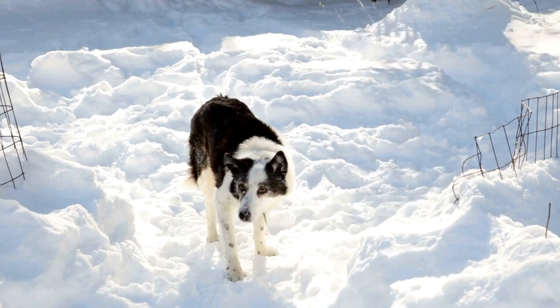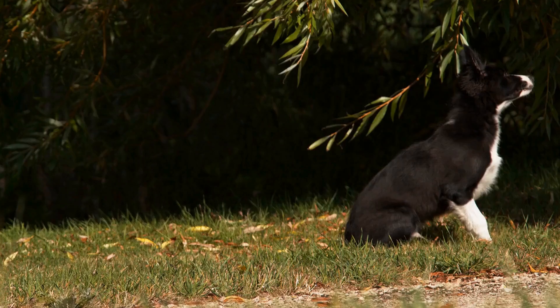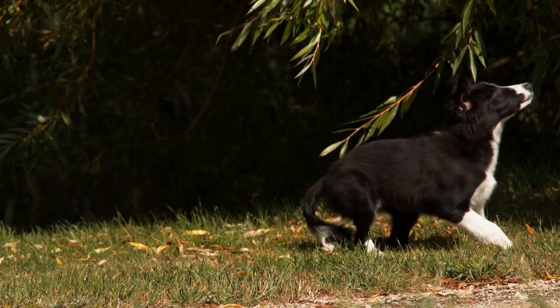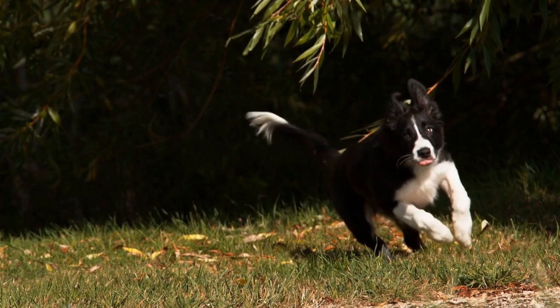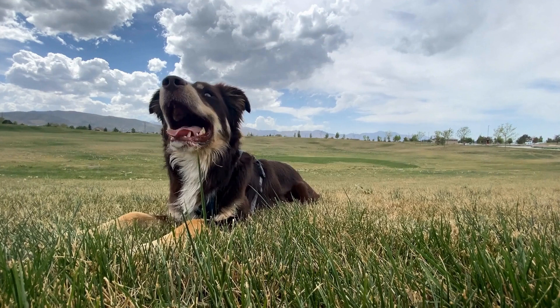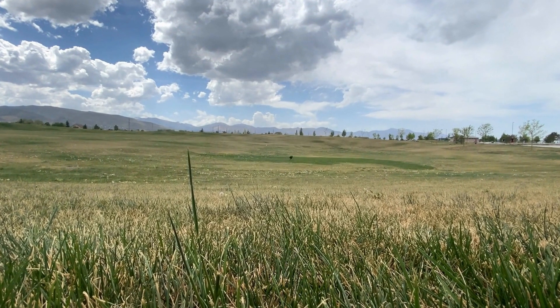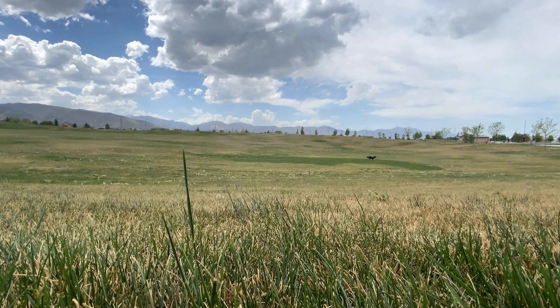Conclusion. Playtime is crucial for Border Collies' overall well-being. Engaging them in fun activities not only satisfies their high energy levels, but also keeps them mentally stimulated. Be sure to try out a variety of activities to prevent boredom and keep the playtime experience exciting for both you and your Border Collie.